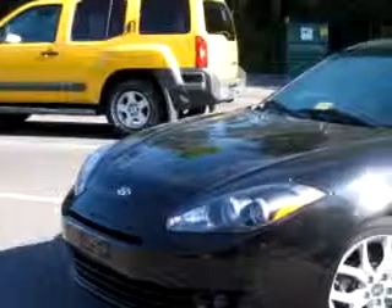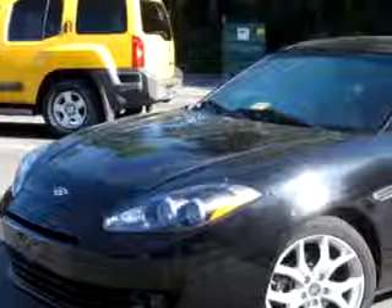Check out this black 08 Hyundai Tiburon GT, equipped with a 6-cylinder engine and an automatic transmission with only 22,798 miles.